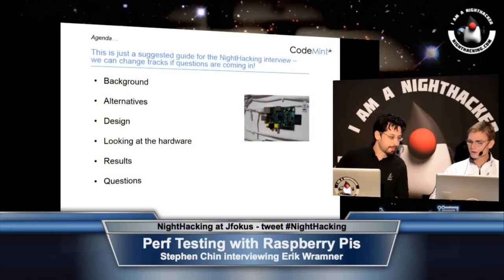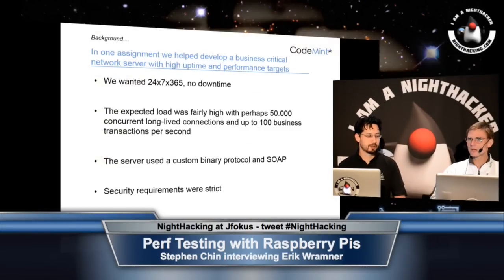We were working with a customer and we were building a network server with very high requirements for uptime — it was to be up basically all the time. It also had high requirements for performance. We needed to support 50,000 concurrent network connections and handle 100 business transactions per second at a sustained rate, and we were also using SSL, so there were SSL handshakes going on as well. The server used a combination of a custom binary protocol and SOAP, and there were very strict security requirements.